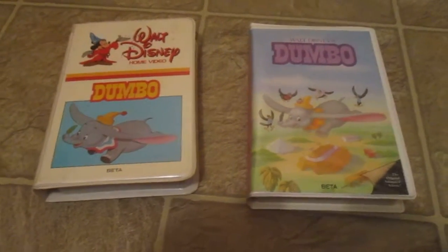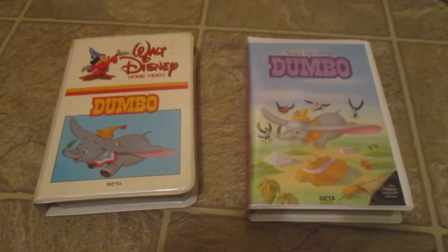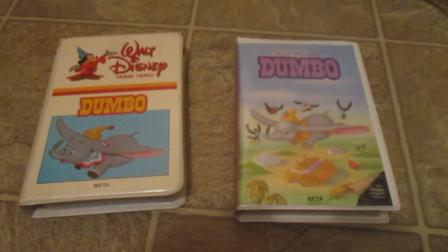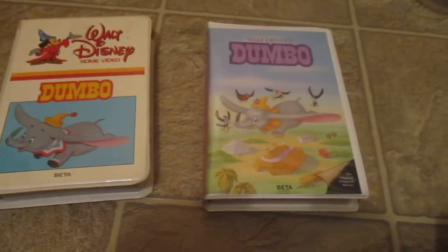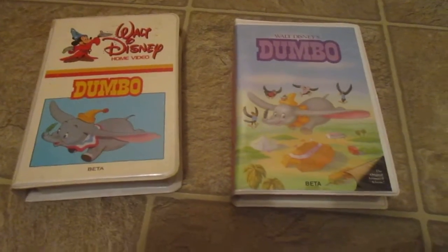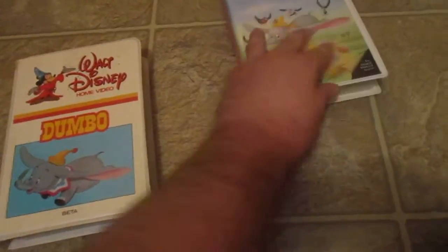Hey guys, recently I found two copies of Dumbo on Beta Cassette. I got them both at separate times — one on eBay and the other on Amazon. I wanted to show them off to you.